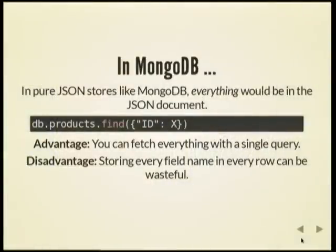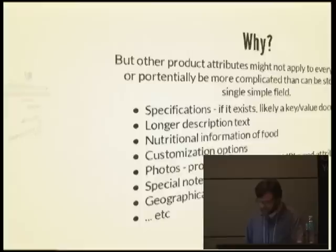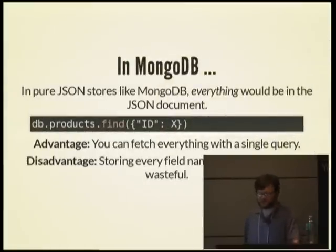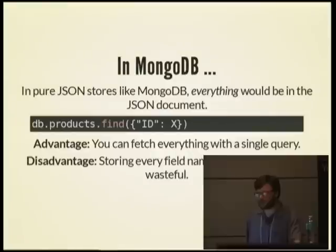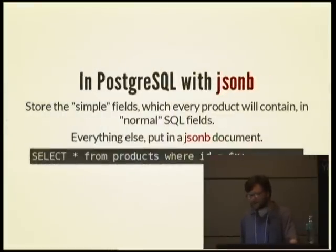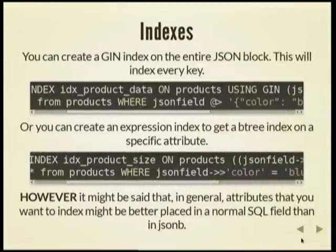MongoDB is a pure JSON document store, so you can store everything in a JSON document — including the SKU, title, and everything else — and fetch everything with a single query. The disadvantage is that when you store every single field in every row, you also have to store the name of the field in every row, which is potentially a little wasteful. In PostgreSQL with JSONB, it's similar to MongoDB: you can execute one query to fetch the standard SQL fields like the title and SKU along with the additional info in JSONB — only one round trip to the database, which is extremely efficient.